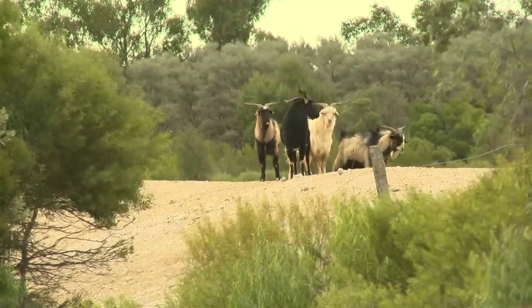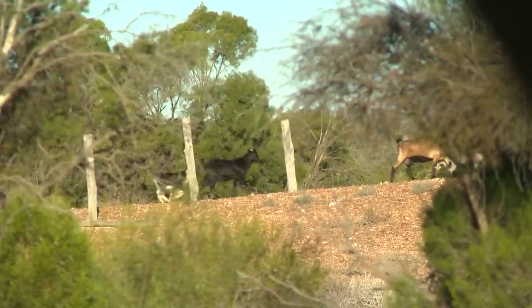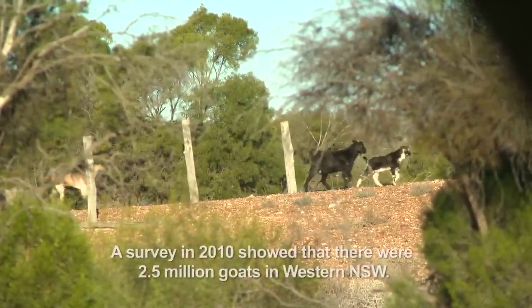The numbers of feral goats vary dramatically with conditions, going down in droughts and then rebounding in good seasons. So this is a big problem. There's a lot of these animals.